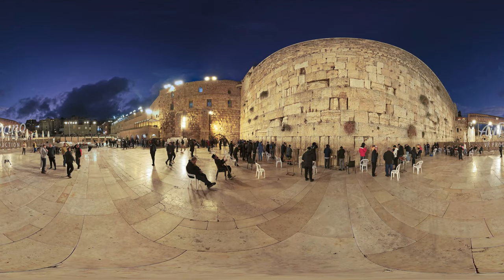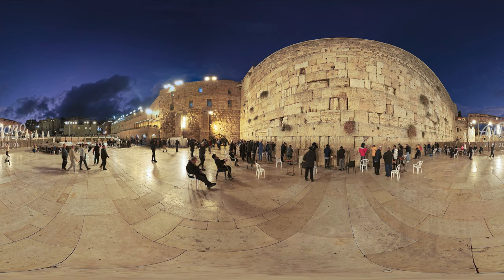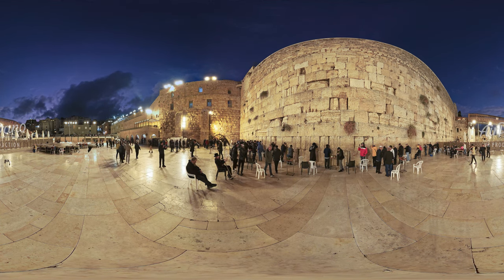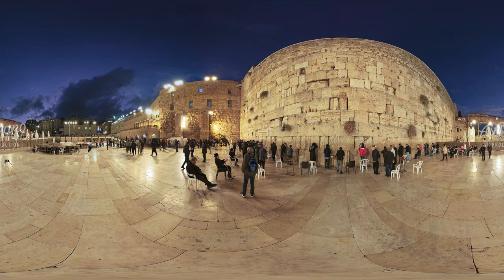In ancient times, the Temple Mount was surrounded by a wall, but only a part of it has survived until now. This section is comprised of 45 layers of stone and is 32 meters high, with 19 meters of them above the ground.